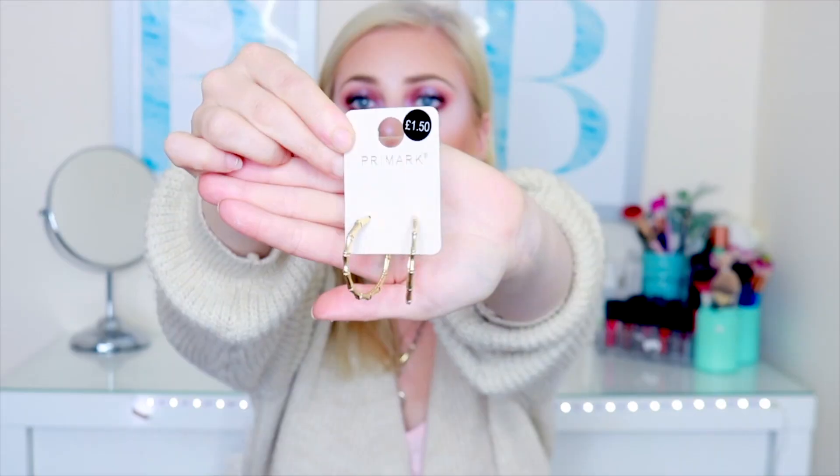I did have a bit of a splurge on a pair of earrings. I basically got these cute little bamboo-style gold earrings. They were £1.50. I only ever wear gold and I thought these would be a perfect addition to any of my festival outfits — they could also be a really nice everyday earring. Some of my hoops at the moment are getting really tarnished, but Primark earrings actually last me quite a long time. I just really love the bamboo style and they're the perfect size to wear every day or night.